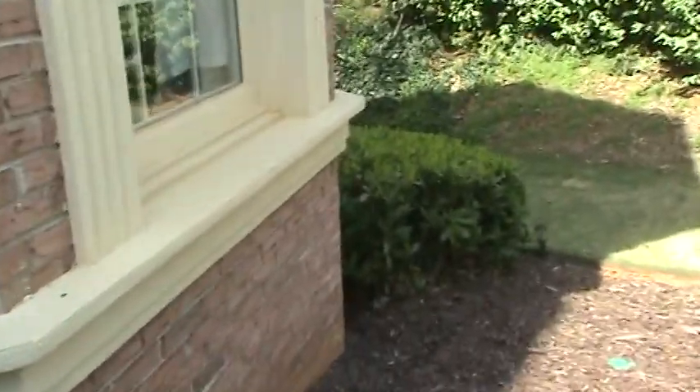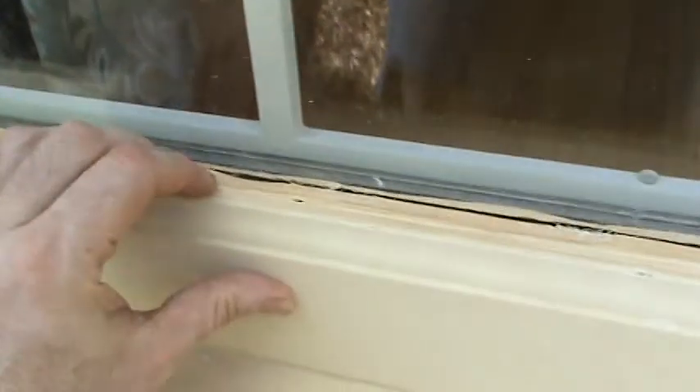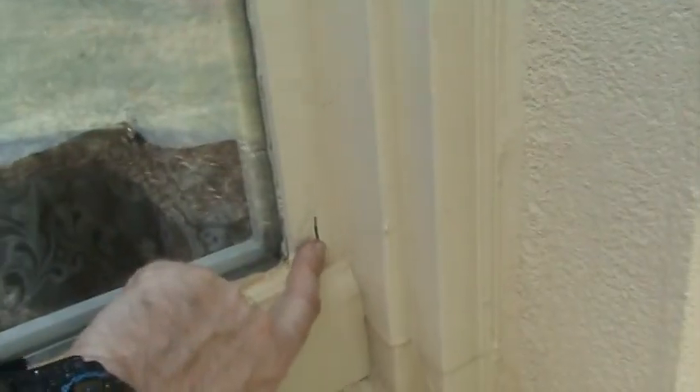We do a ton of these repairs. It's rare that you see somebody slap a piece of base like this. They did this on the center window as well. When you get up on top of one of these windows, see my finger — I don't want to push too hard — see where it's pulling away? That's the old sash material wood. Same thing here.